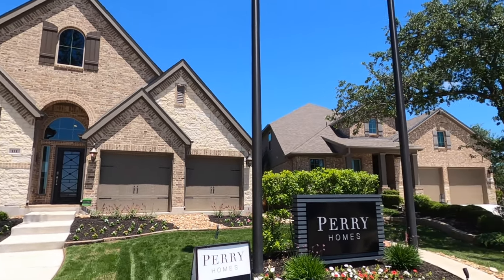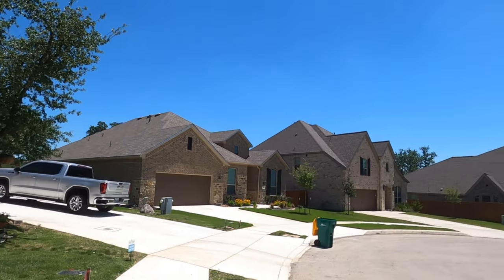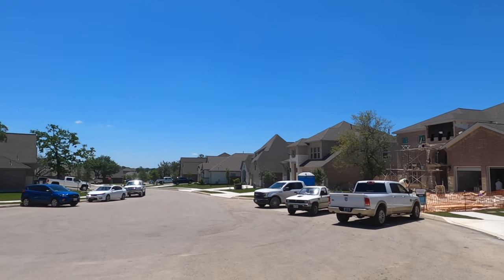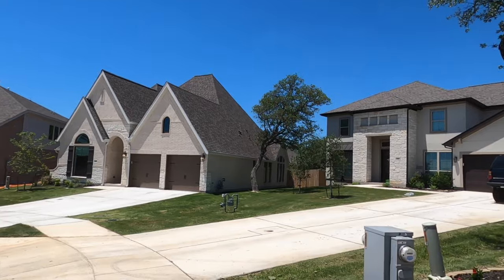As you know, I'm a big fan of the homes that Perry builds, and this is a beautiful community. A lot of the homes in this community have been here for a while, but there are a couple of builders now kind of expanding what they're doing here, and Perry is one of them.